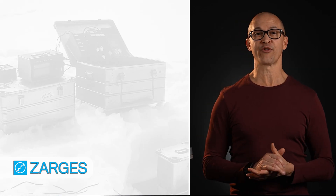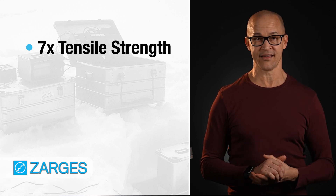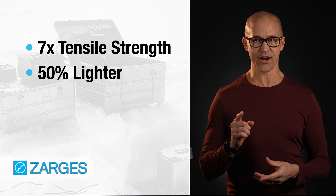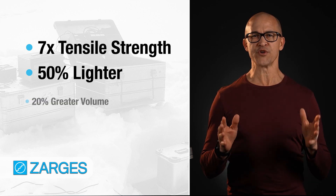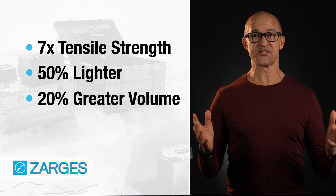These cases are made of aircraft-grade aluminum, which has seven times the tensile strength of plastic. And guess what? They weigh about half as much as plastic cases, so not only are they strong, but they also offer 20% more storage space in the same footprint. It's a win-win.